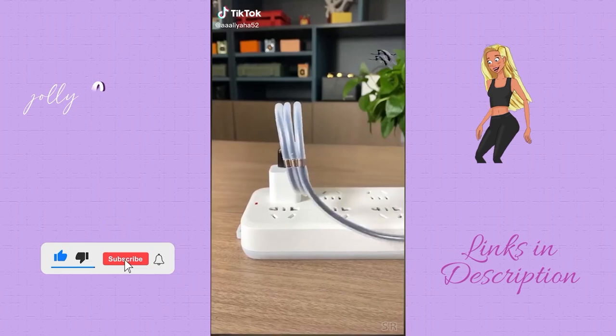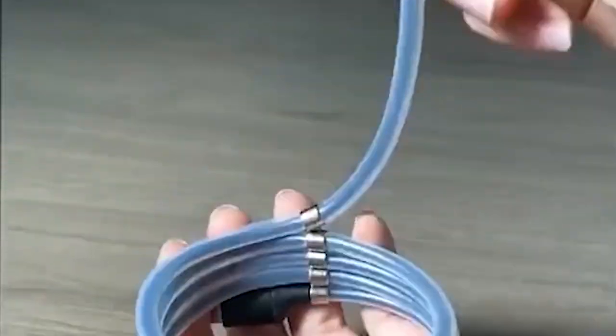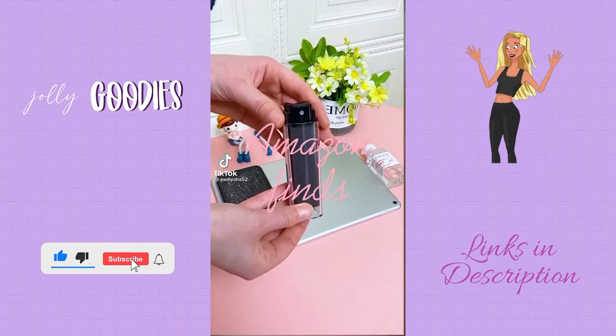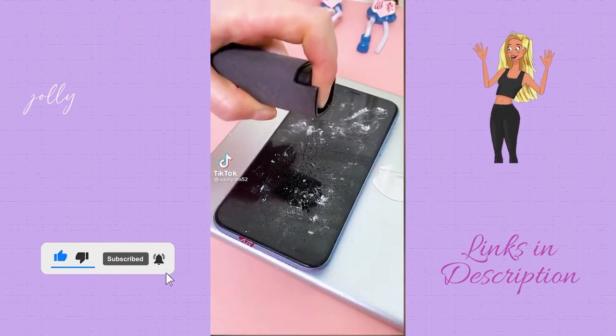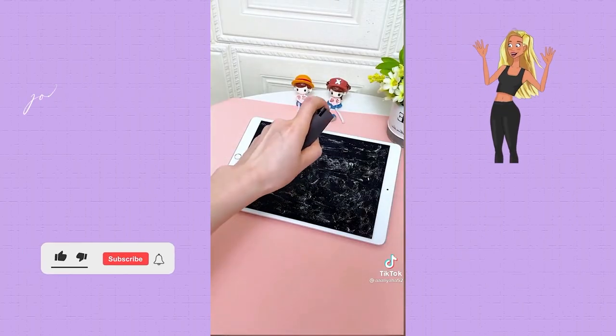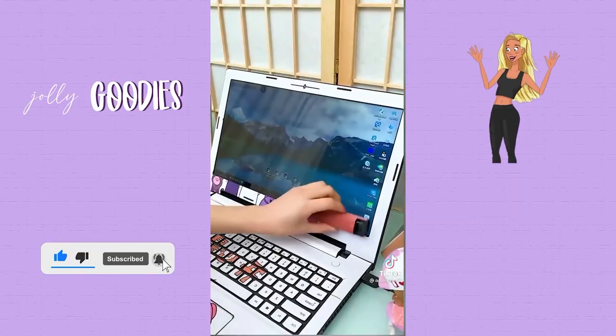This phone charger has magnetic joints to hold the cord together in a coil shape, so it keeps it organized and from getting all tangled up. An office must-have on Amazon, linked below. This little gadget is the best home office supply you need to keep your laptop and tablets clean. One side has a microfiber pad so you can wipe off smudges and marks on your screen.